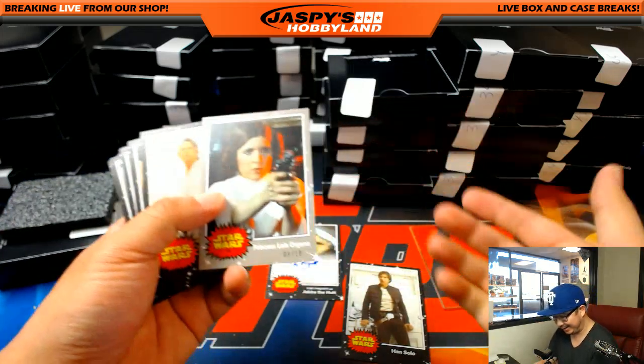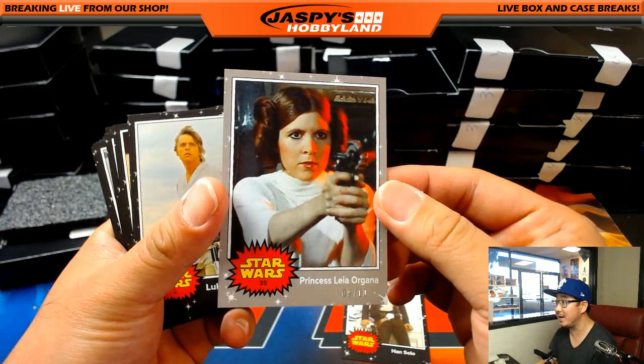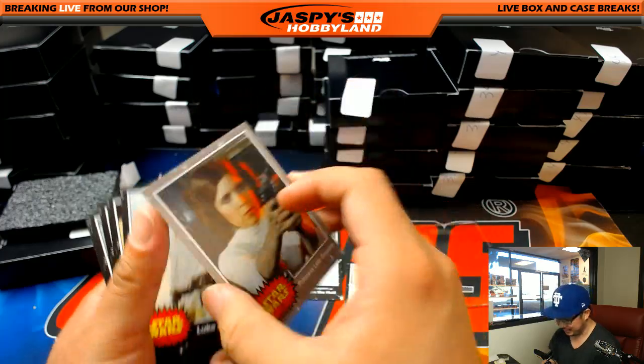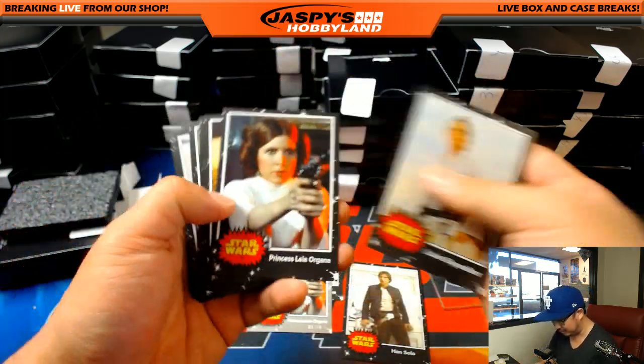That's my Jabba the Hutt — I could have done that, too. You got a parallel, too. Nice. Princess Leia Organic, nine out of ten. It's a nice parallel as well. The other box didn't have a parallel.